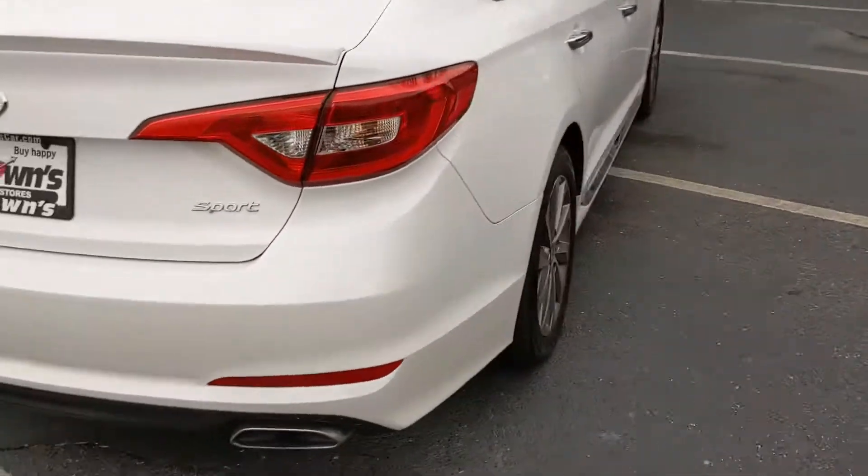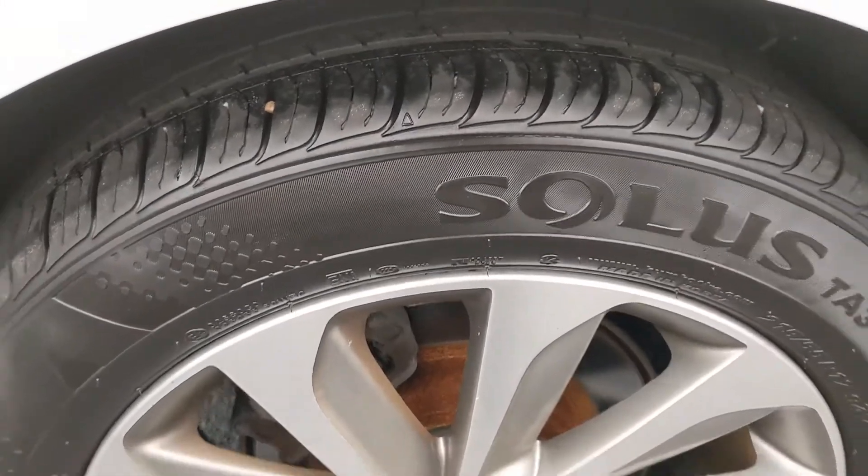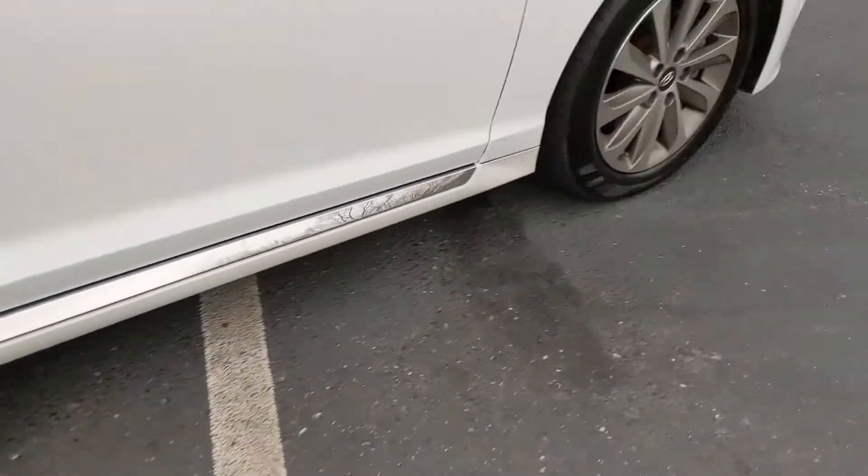With the Hyundai Sonata Sport you're going to get really good fuel economy — 25 miles to the gallon in the city and 35 on the highway.